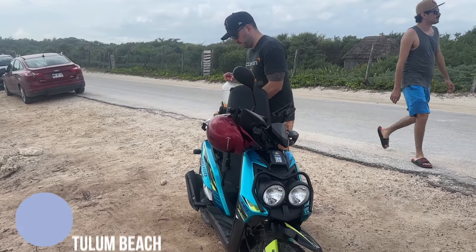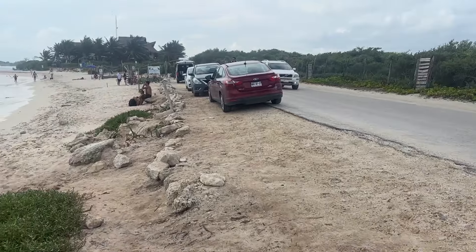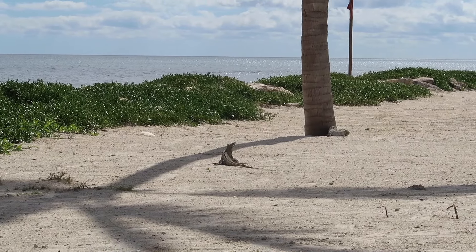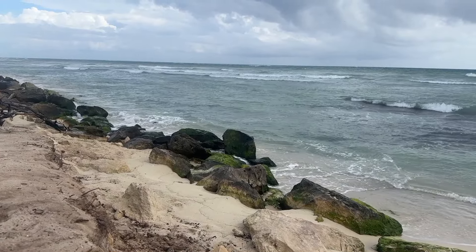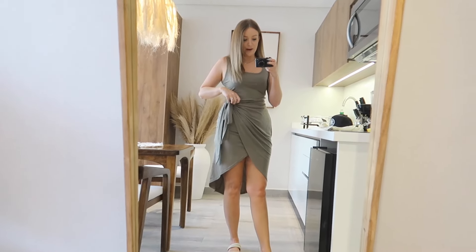For dinner we went to Burrito More. I was looking on TikTok for some of the more affordable places to eat, and that was one of them. The burrito was about $11 Canadian dollars. We're just trying to stay a little more affordable for the beginning of the trip, and then we have all-inclusive at the end where we'll go ham at the buffet.